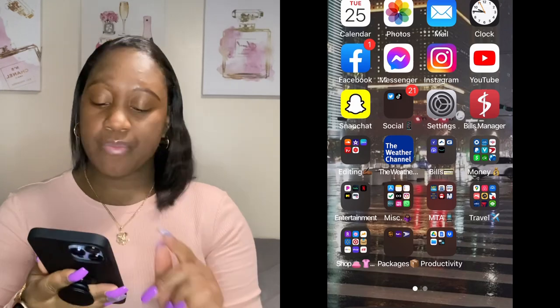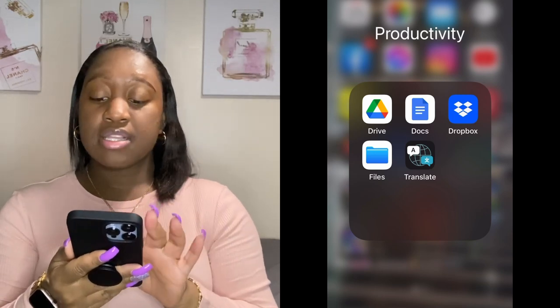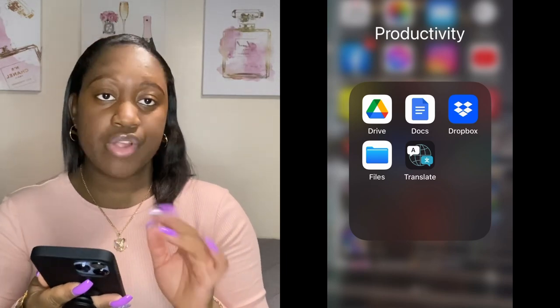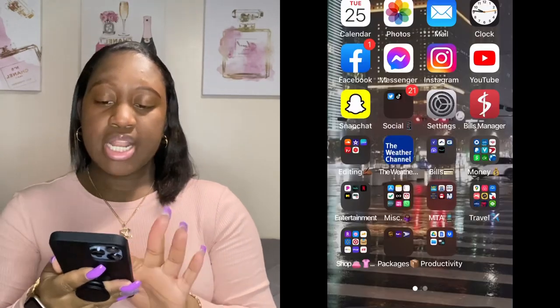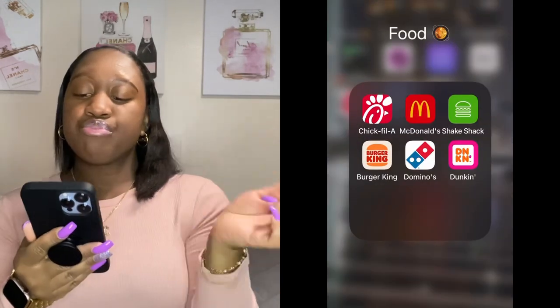Then I got an app called Packages for tracking UPS, FedEx, and USPS shipments — self-explanatory because I'm always ordering stuff. I need to stay off the internet. Then I got a folder called Productivity with Google Drive, Google Docs, Dropbox, the Files app that comes with the iPhone, and a Translate app — also comes with the iPhone — so if I ever need to translate something I just go to that app.